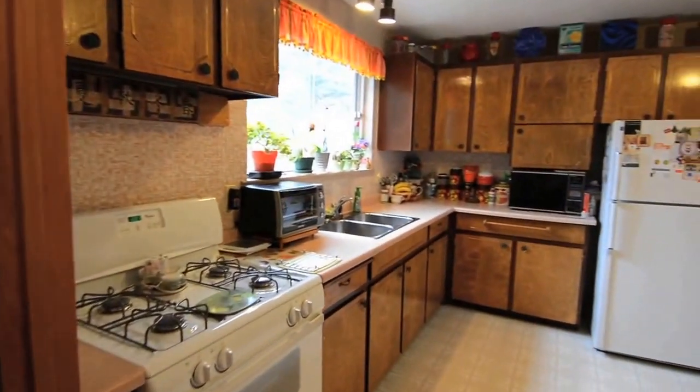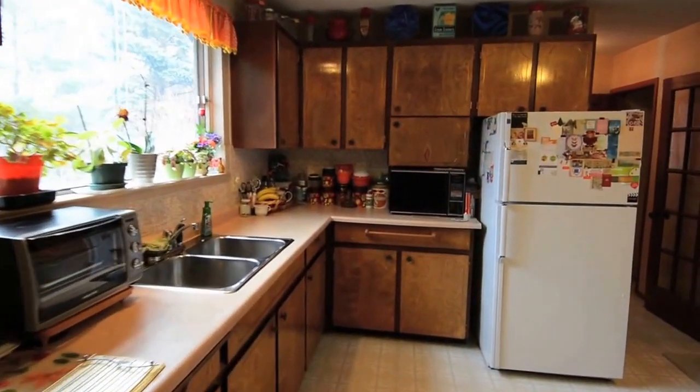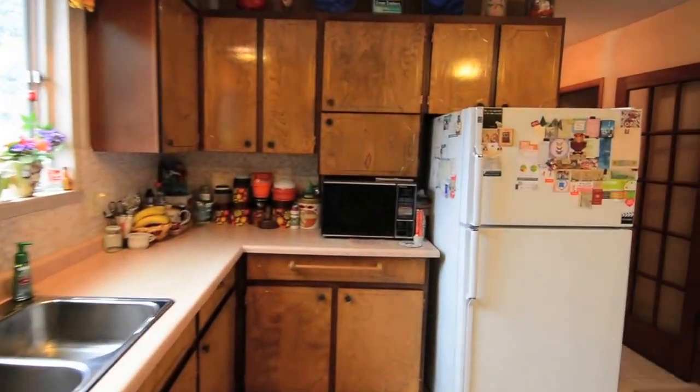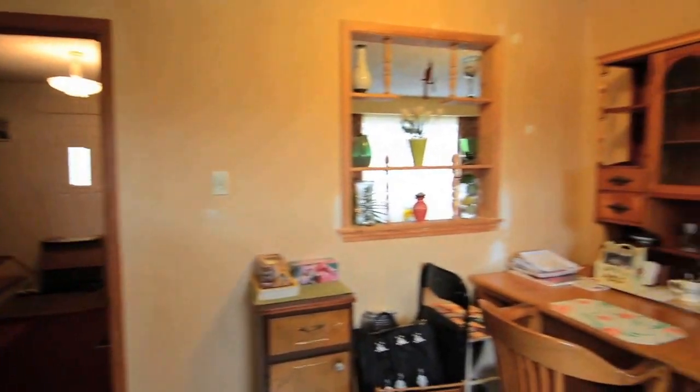The large, bright kitchen overlooks the backyard and features ample cabinet and countertop space, gas stove, dual stainless steel sink, and fridge, as well as an eat-in breakfast area.